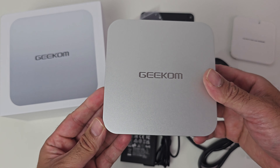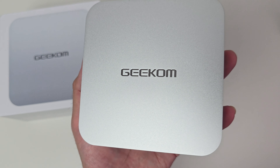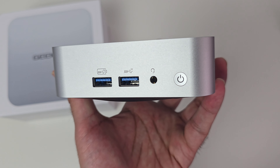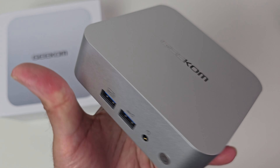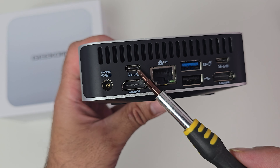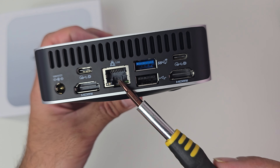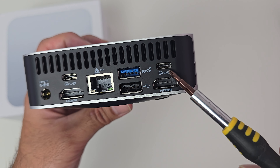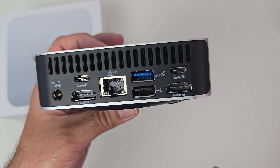The mini PC itself has a complete metal housing with the Geekom logo engraved on top. At the front we've got two full-size USB 3.2 ports, a headphone/microphone combo jack, and a physical power button. On the side there are some vents, and on the back we have a power socket, a USB 4 port, HDMI 2.0, a 2.5 gigabit ethernet port, USB 3, USB 2, another USB-C port that is USB 3.2, and another HDMI 2.0.